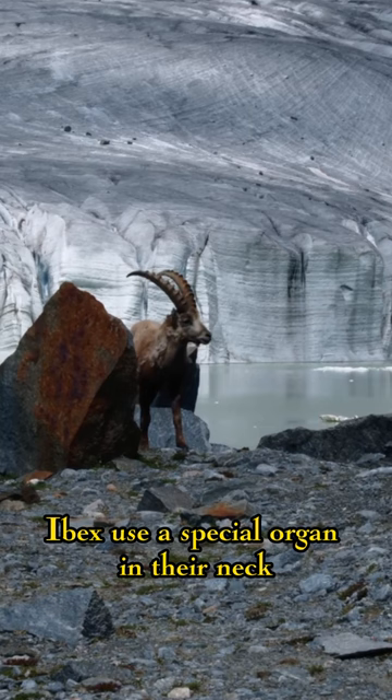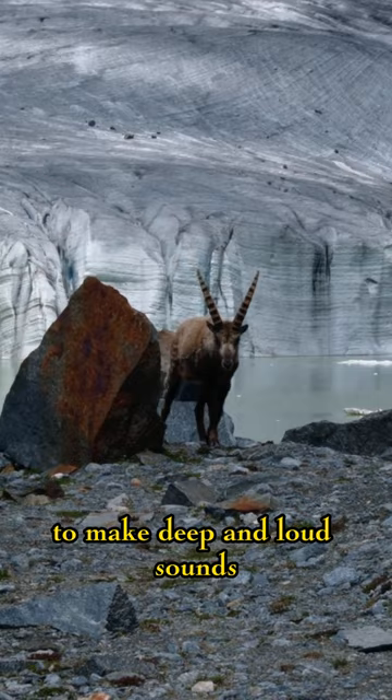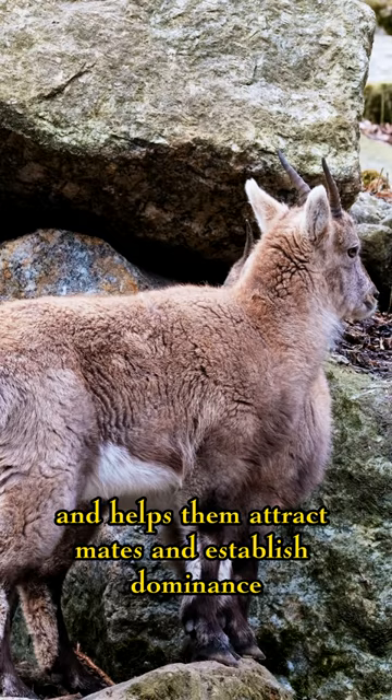Ibex use a special organ in their neck, the laryngeal diverticulum, to make deep and loud sounds. This organ is larger in males and helps them attract mates and establish dominance. Who knew a goat could be so impressive?